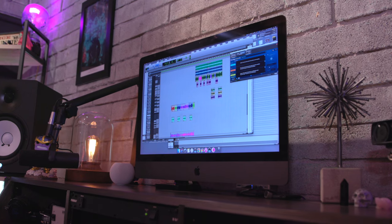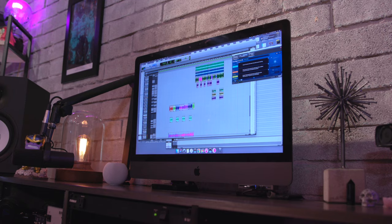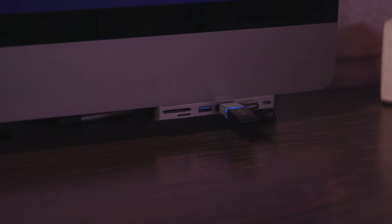On the bottom of the iMac you can see I have a little bit of IO there. It's a thing from Stateki that clips onto the bottom of the iMac and gives me SD card readers and some spare USB ports, which is absolutely crucial for an iMac because everything's in the back. It's a nuisance to get back there and plug things in, so I love this little USB hub.